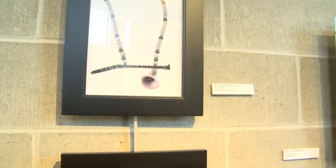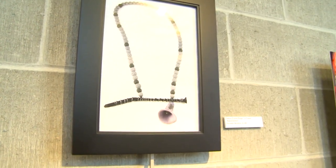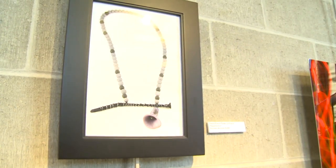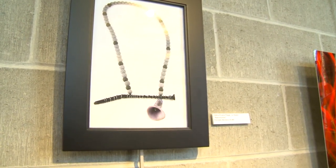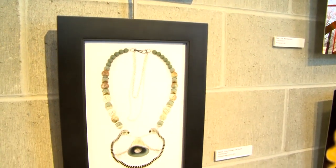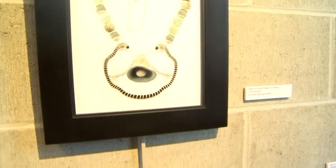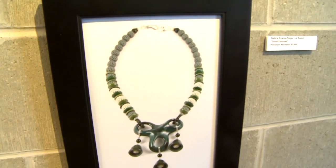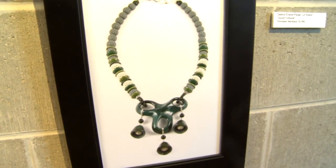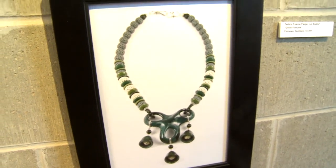These porcelain necklaces were created by Deborah Evans Page of Le Seur. She wasn't able to bring the original pieces to the show, but she has these lovely photographs of the pieces. First was Resurrection. Second is Unchained by Deborah Evans Page. And the last one is Good Fortune. These are porcelain necklaces.